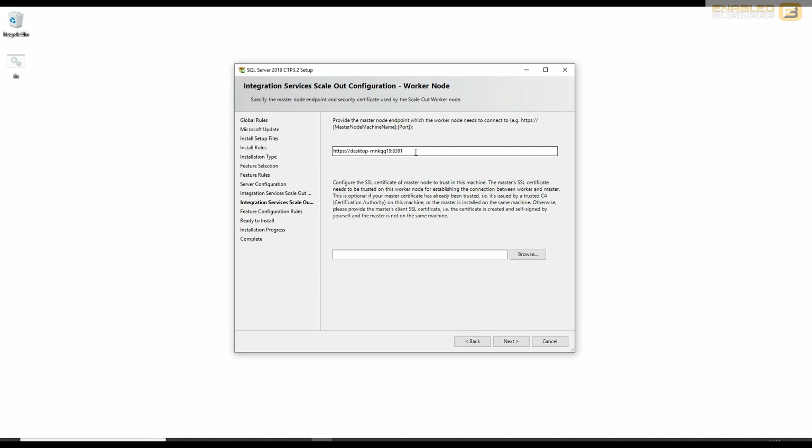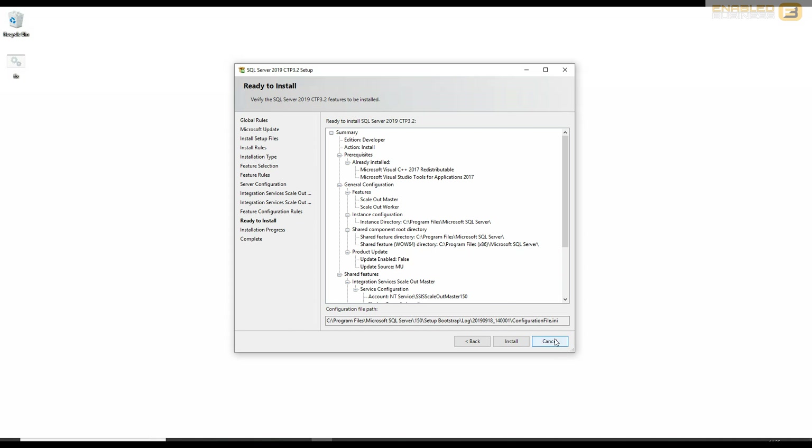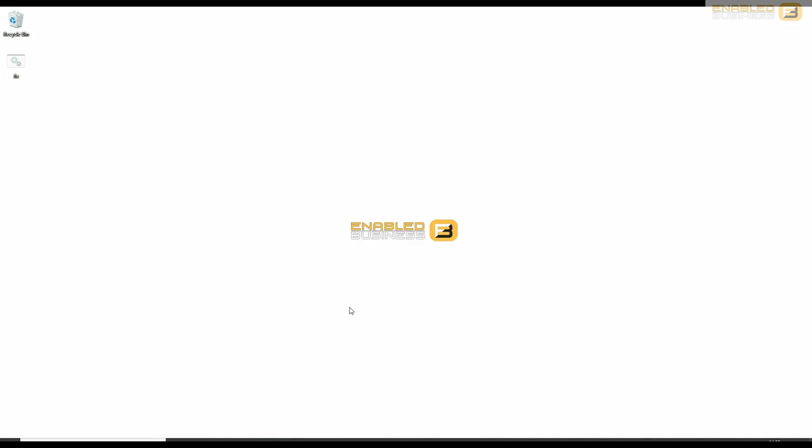For the worker, an endpoint is created to transfer information from the scale-out master to the worker. If you already have the master's certificate, you can browse and select it and the rest happens automatically. In practice that often isn't the case, so I'll show how to handle it otherwise. Once you press Next the configuration is complete; I already have everything set up on another environment so I won't redo it here.